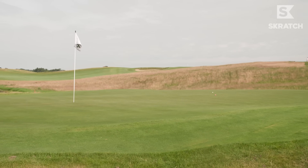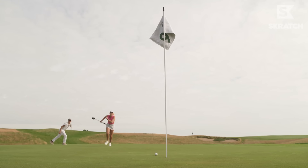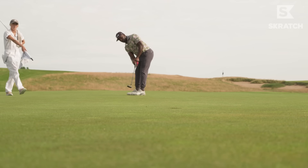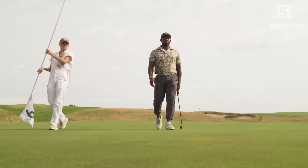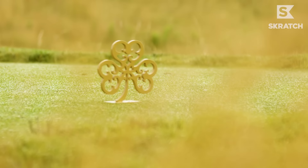Two good golf shots - two peas in a pod. Birdie! Last hole of the day, the mile-long par five. 675 yards. That's a hike.